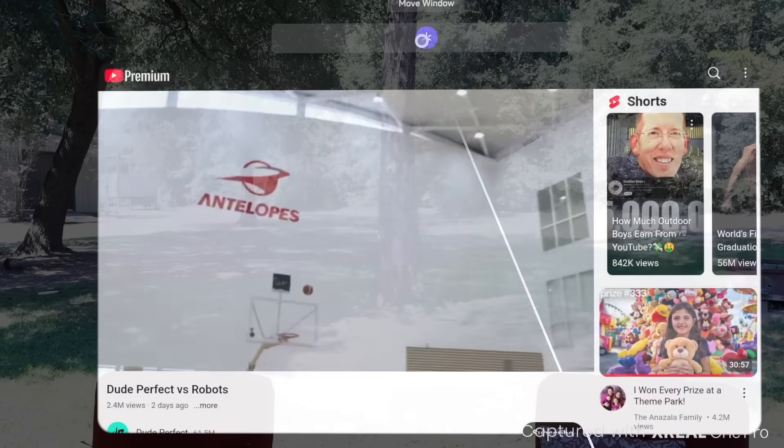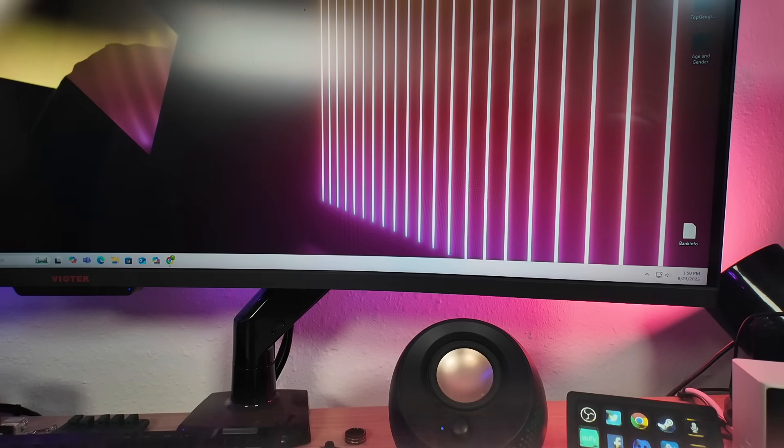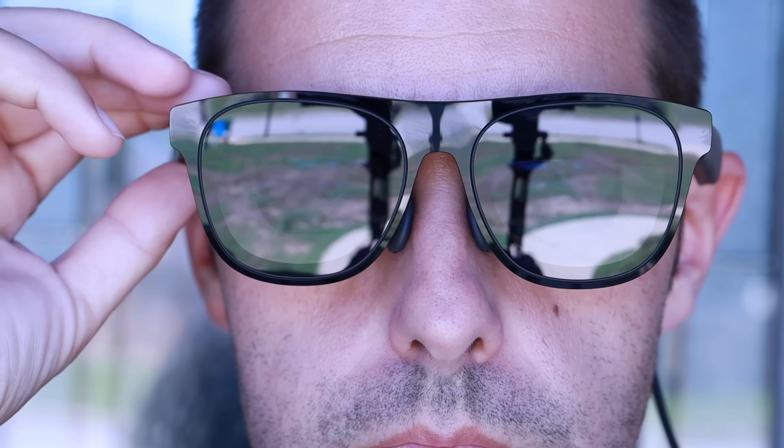With the 120 hertz refresh rate, I get a smooth experience whether I'm watching movies or even playing video games. One of the coolest features of these glasses is the electrochromic dimming. These have three stages of dimming: a clear mode so you can see everything going on around you, giving you that pass-through spatial computing experience you'd get from much higher priced devices like the Apple Vision Pro. If you're looking for less distraction, there's also a shade mode and theater mode. With theater mode, you get a completely blacked out background so you can really focus on the movie or content you're viewing.